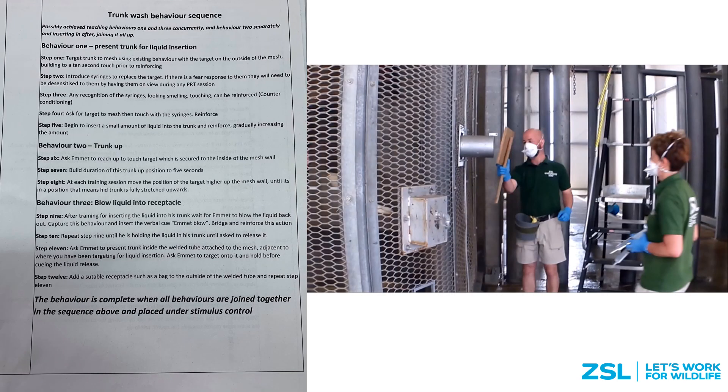This slide includes an example of one of our training plans. These plans are written up before we start training a behaviour and outline the goals of the training and the steps involved in achieving that goal. This is just a rough guide and obviously in any training session we must remain flexible to the needs of the animal and move forward according to them. However, this gives us a rough plan to follow. On the right you can see a short video showing the finished behaviour of a trunk wash with our previous bull Emmett.